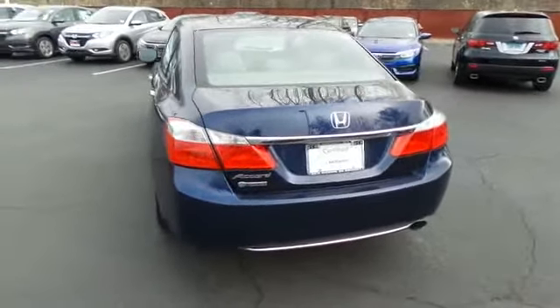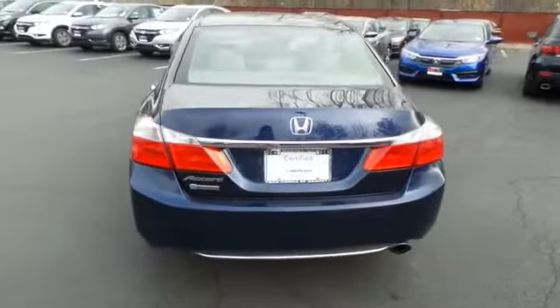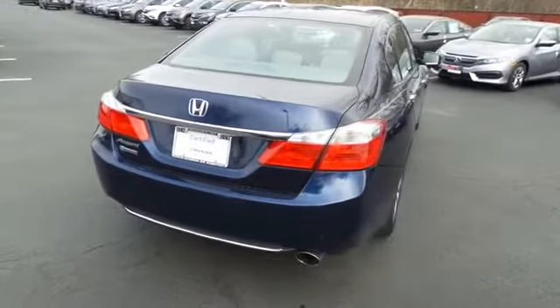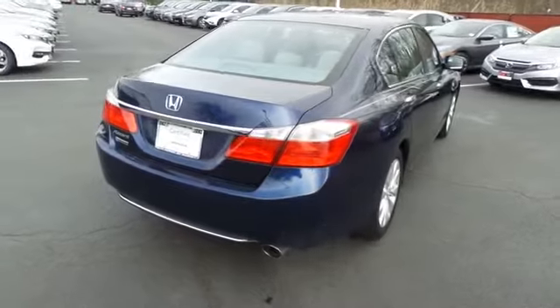It only has 28,000 miles. It's gone through a comprehensive 182-point inspection and it's backed by a seven-year, 100,000-mile powertrain warranty.